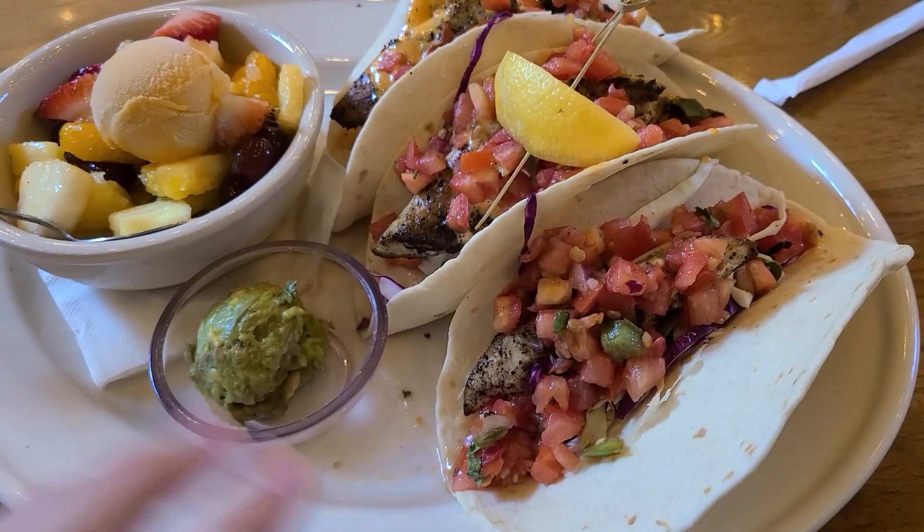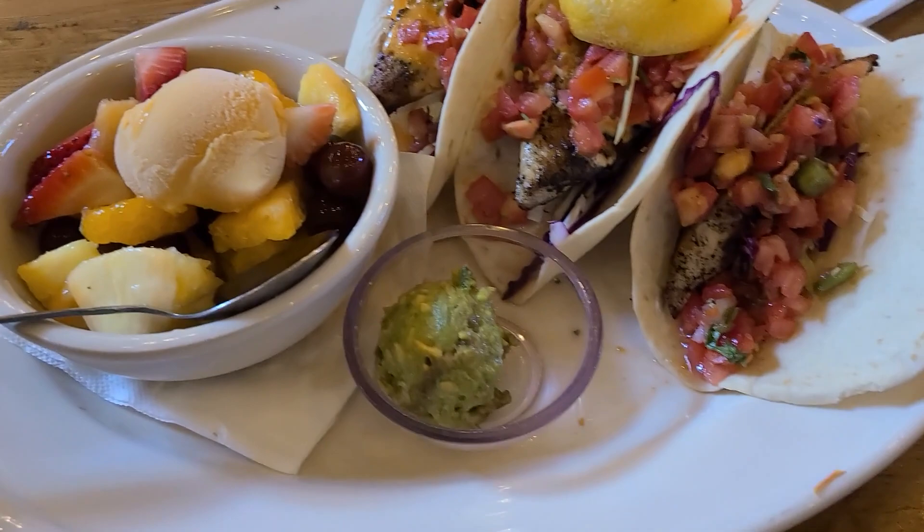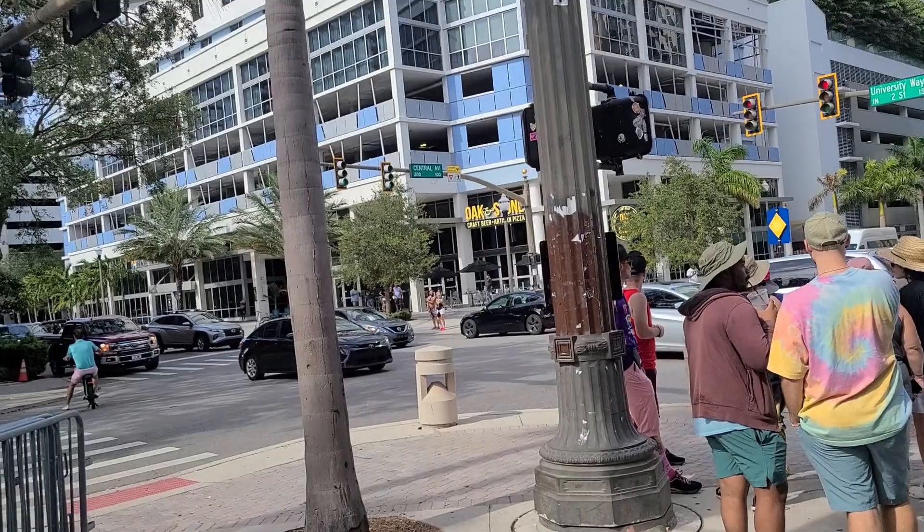Look at these beautiful fish tacos — oh my gosh, they're mahi-mahi! This looks so pretty. I love it and I'm really excited to eat this. I made it to my very first Pride event here in downtown Clearwater, in the Tampa area. I've got little flags over there.